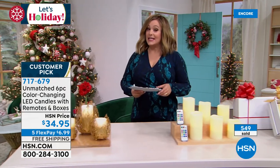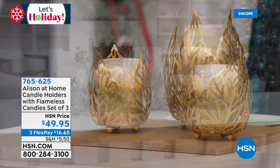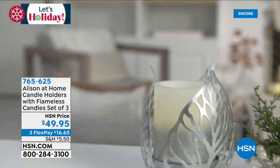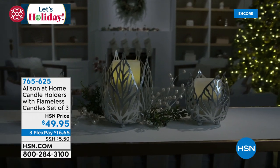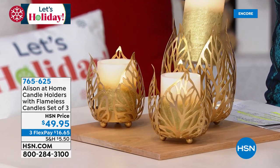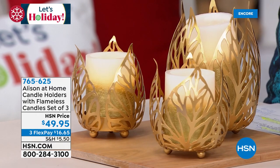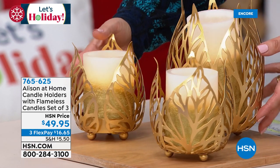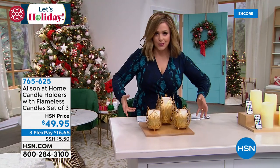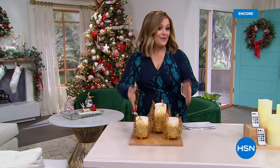If you love flameless candles, I also have another option — only 670 available. In gold or silver, these are beautiful artisanal-looking candle holders with flameless candles. You get the metallic candle holders in gold or silver, the flameless candles, and all the batteries — small, medium, and large holders and candles included — all for $49.95. Absolutely stunning for any holiday table; just add fresh flowers or greenery. Item number 765625.